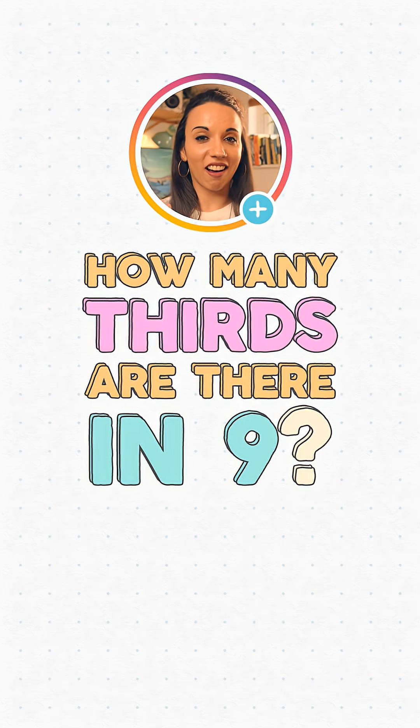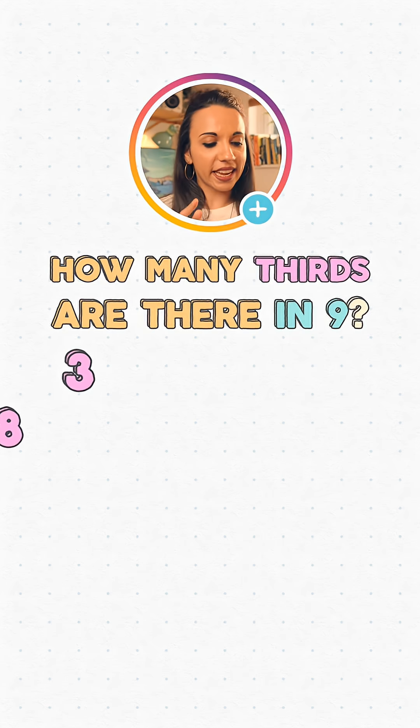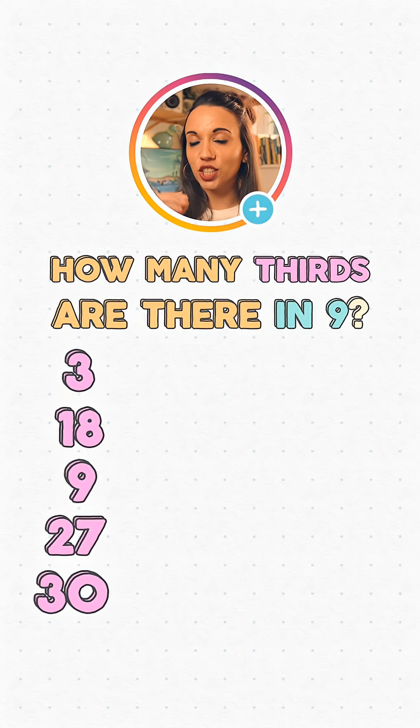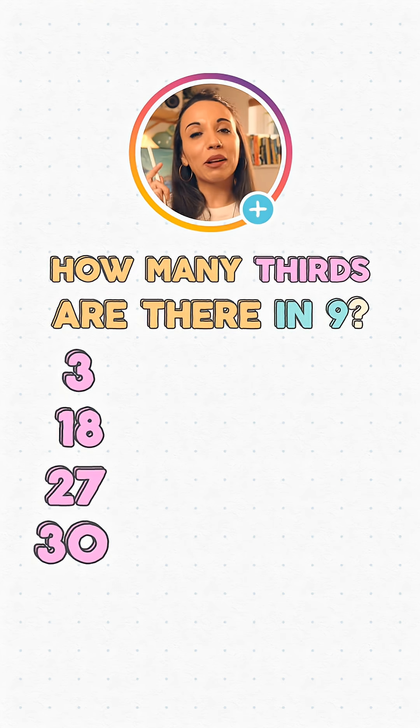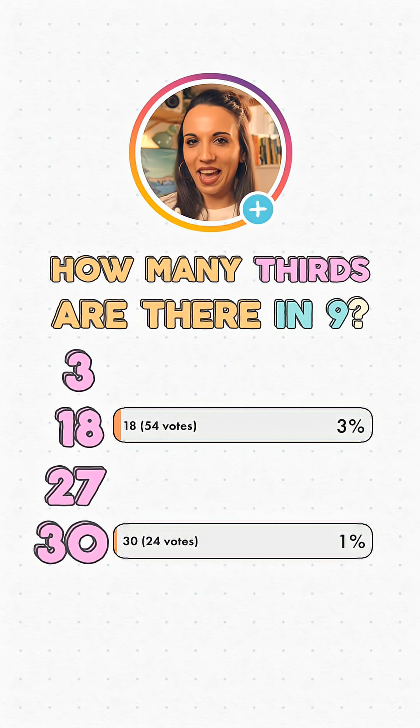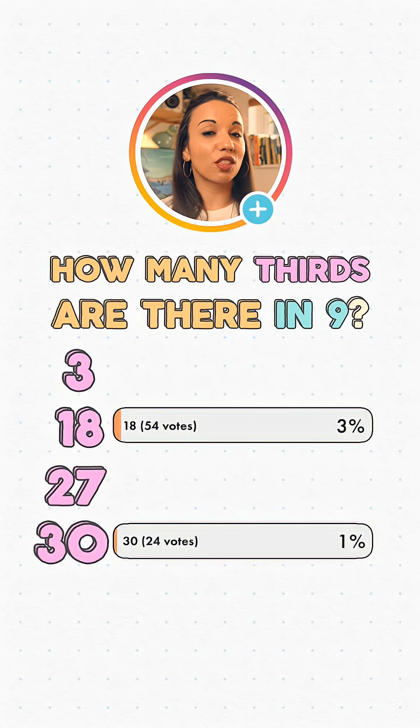How many thirds are there in nine? It appears in the test as a multiple choice question with five possible answers: 3, 18, 9, 27, and 30. The polling feature only allows four options, so I eliminated nine before posting. About 20 people went for 30, but most of them messaged to say they clicked it by mistake. About 50 people went for 18, and the remaining people picked 3 or 27.